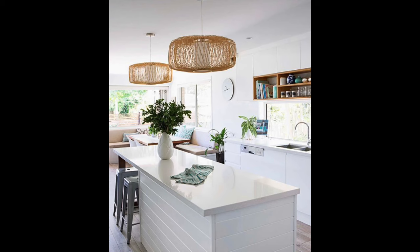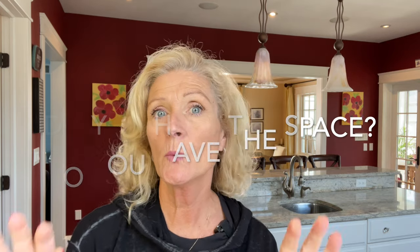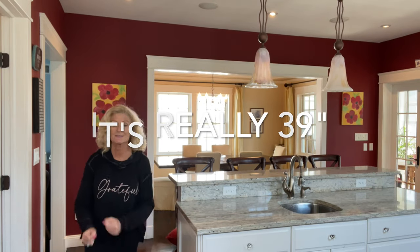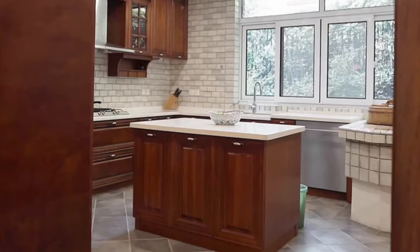That's valuable real estate to consider when you decide to add an island. Number two: do you actually have the physical space? Let's talk about industry standards and what I think is appropriate for clearances — the flow, your ability to move around the island. The first is 36 inches — that's with no drawers or doors opening. That's a hallway, not really generous. The National Kitchen and Bath Association recommends between 42 and 48 inches between the island and the perimeter cabinets, so you have room to open a drawer.